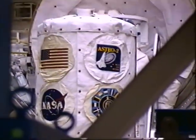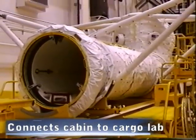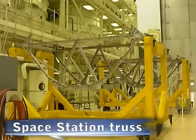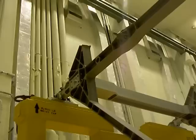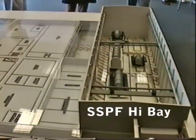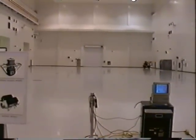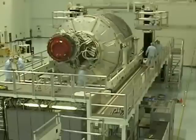These are actual shuttle payloads and space station components. A space station processing facility opened in 1994. Over the years it filled up as more and more space station components were checked out prior to launch.